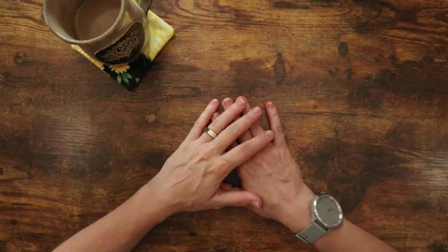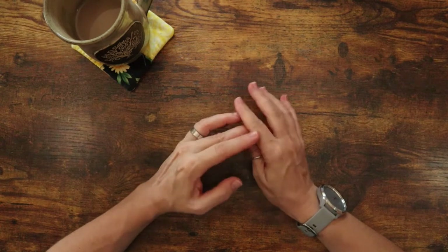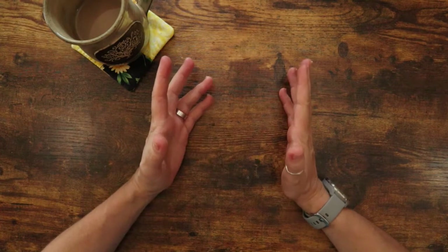Hey guys! Sarah here from Southpaw Planning and welcome to my channel. I'm so glad you decided to click on my little thumbnail and give my video a watch.